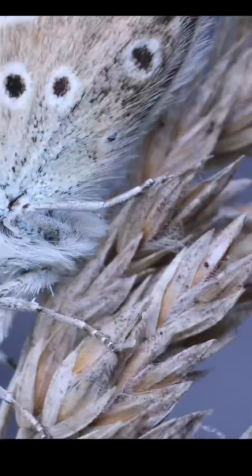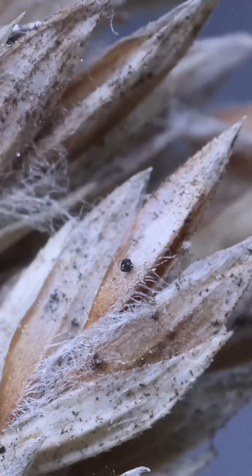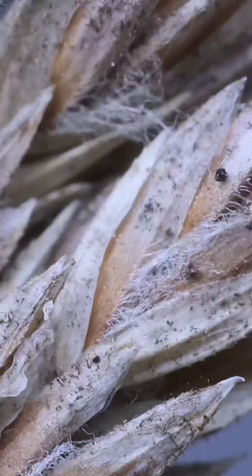a coat of fluff designed for insulation and camouflage. The detail is just incredible. Even the plant it rests on holds its own mysteries — a tiny black dot on a seed, perhaps a speck of fungus? A story for another day. Let's get back to our butterfly.